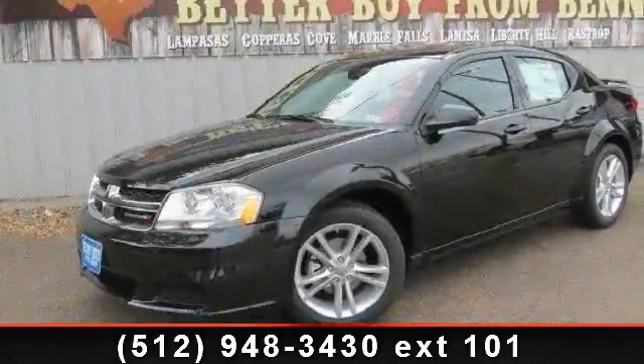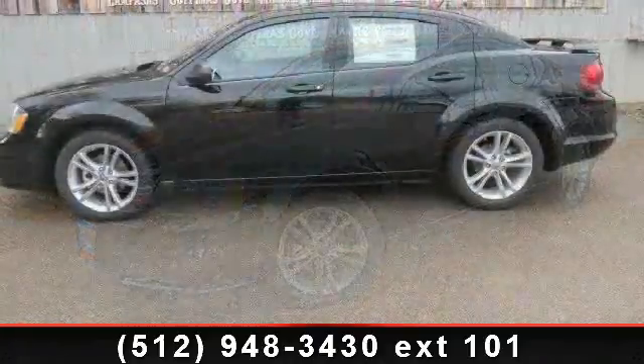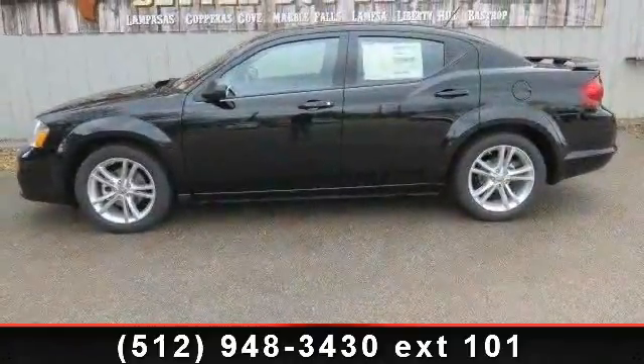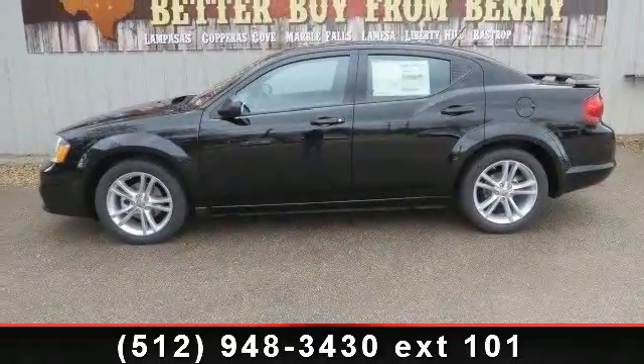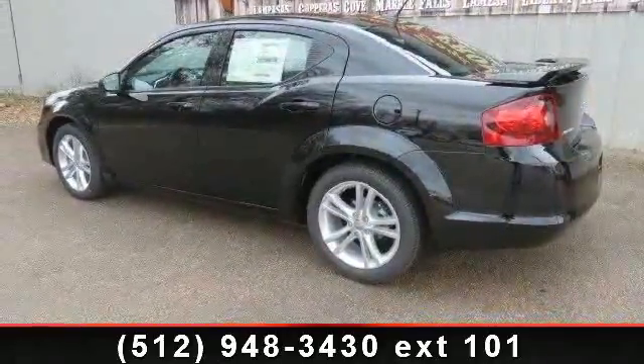Arrive in style with this 2013 Dodge Avenger. If you are looking for an automobile with great features, look no further. This vehicle comes with a reliable 6-cylinder engine, connected to a smooth shifting automatic transmission.